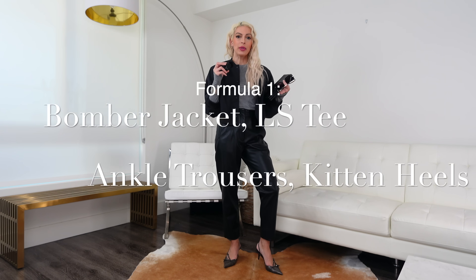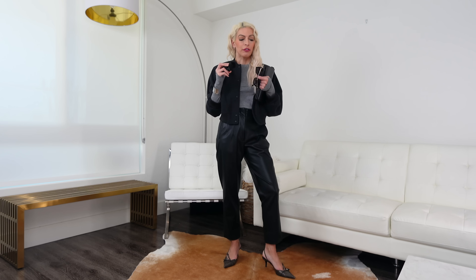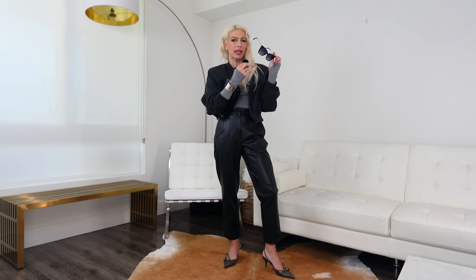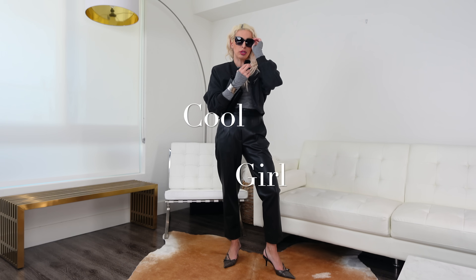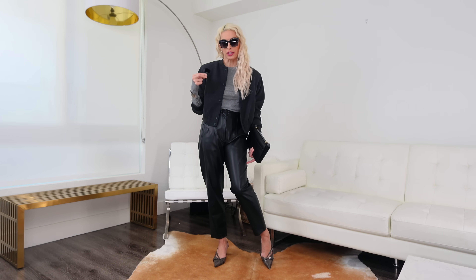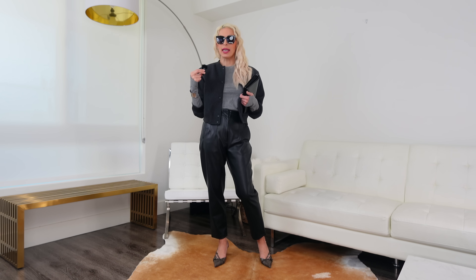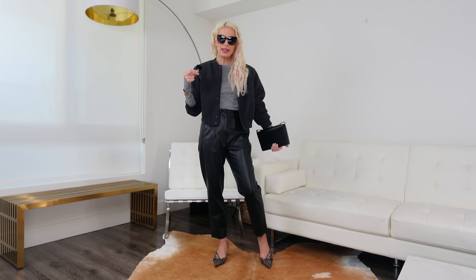So that is the overall outfit: the bomber jacket, the long sleeve t-shirt, the high-waisted ankle length trousers, and the slingback heels. For accessories, I always think finishing off with some sunglasses is a great way to add some cool girl style. These are brand new from Amazon — dupes of YSL's sunglasses — but they're like $10, and they really add a nice cool girl factor. They're polarized, which is funny because most designer sunglasses are not. For the bag, you can go with either genre — something structured like your lower half or something sporty and casual like your upper half. I wanted to go with something more structured, so I opted for this bag here.